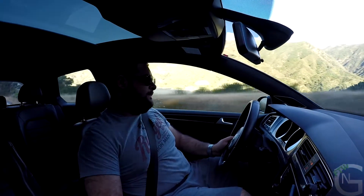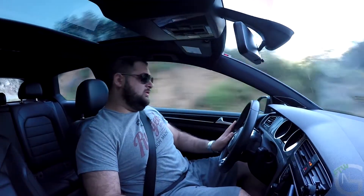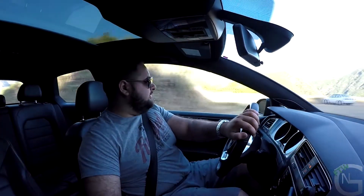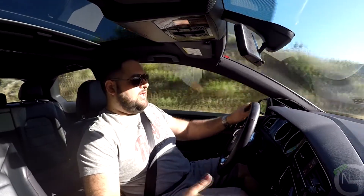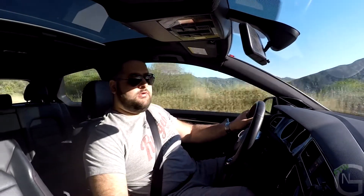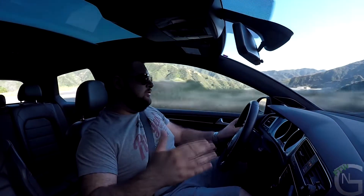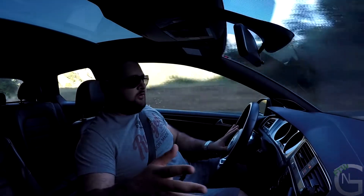Volkswagen claims the GTI should take about 6 to 6.5 seconds to reach 60 mph, and that seems valid — I could hit it in 6.5 seconds easily with the manual. By today's standards 220 hp might not seem like a lot, but it is enough for daily driving adrenaline rushes. Sure, you could go for the Golf R with 300 hp and all-wheel drive, but for the basic enthusiast who wants fun on canyon roads from time to time, the GTI is plenty.